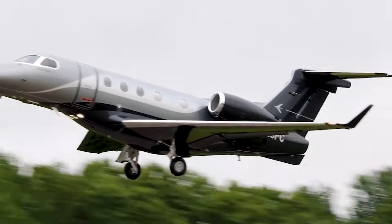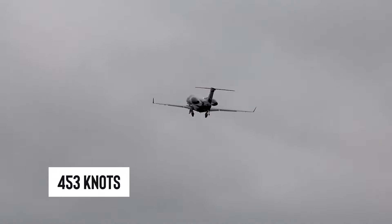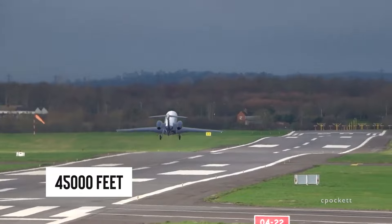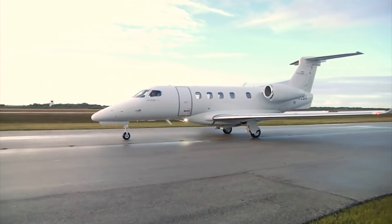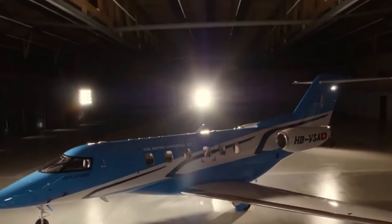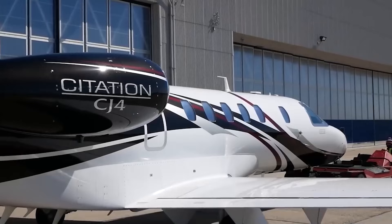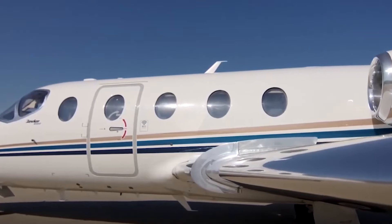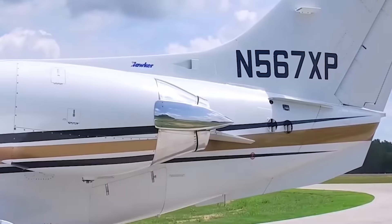This jet is more than just fast — it's lightning fast, hitting speeds up to 453 knots. And climbing, it's like watching a superhero take off, reaching 45,000 feet in just 26 minutes flat. It's practically nudging aside competitors like the Pilatus PC-24, the Learjet 40XR, and the Cessna Citation CJ4. It's even got the industry buzzing about whether Hawker Beechcraft will second-guess rolling out their much-talked-about Hawker 450XP.